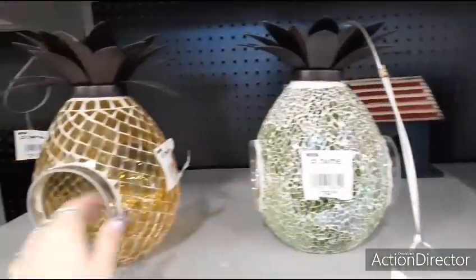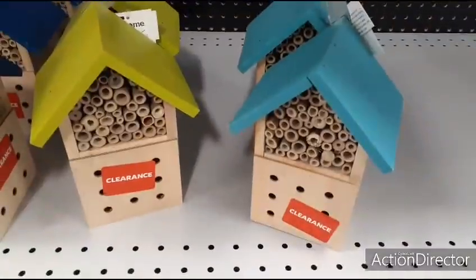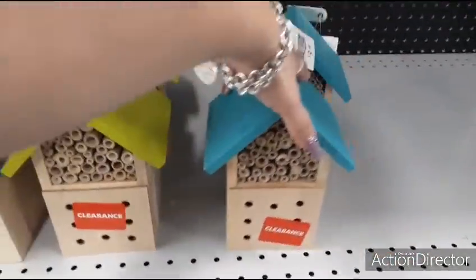Pineapple, $29.99 — these are beautiful, they really are. These are on clearance, so half of $9.99. You can get blue, the green, or the teal.